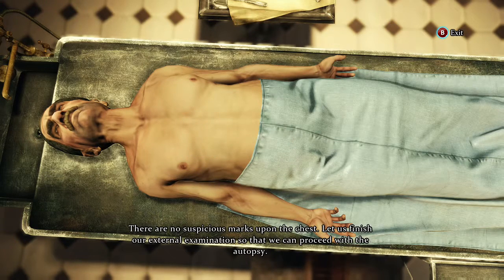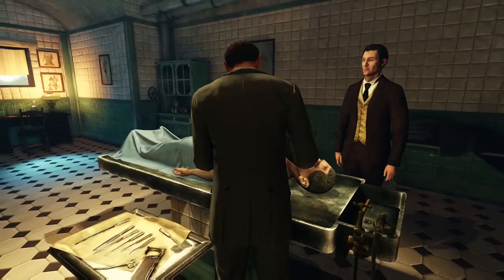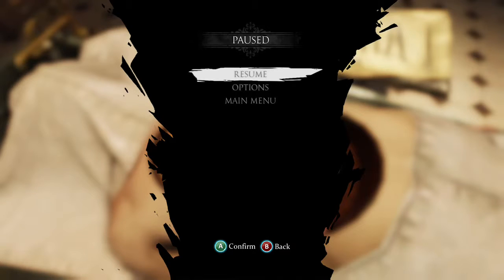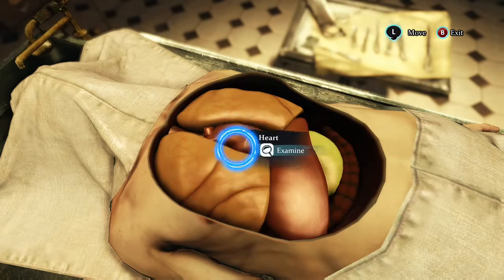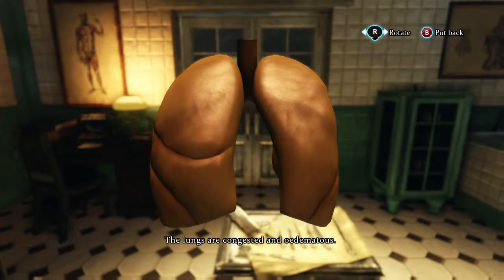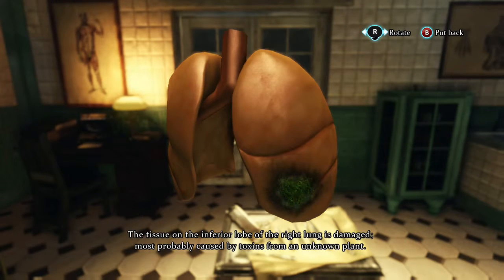There are no suspicious marks upon the chest. Let us finish our external examination so that we can proceed with the autopsy. The lungs are congested. The tissue on the inferior lobe of the right lung is damaged, most probably caused by toxins from an unknown plant.